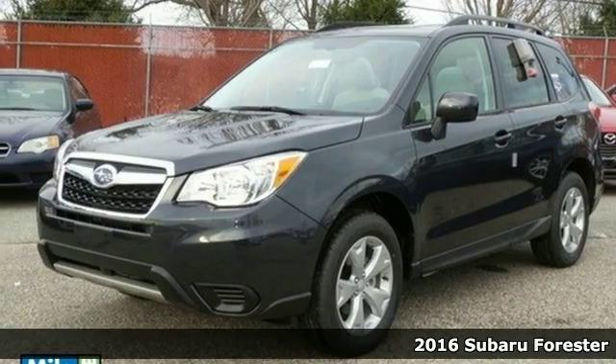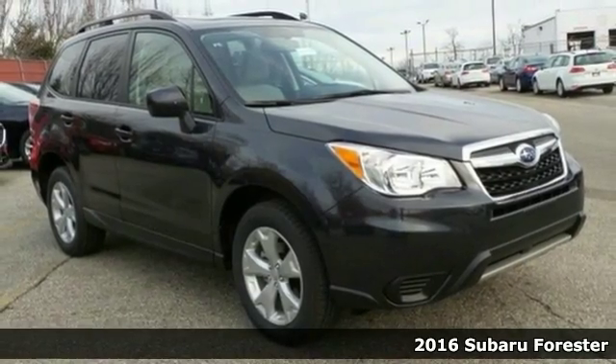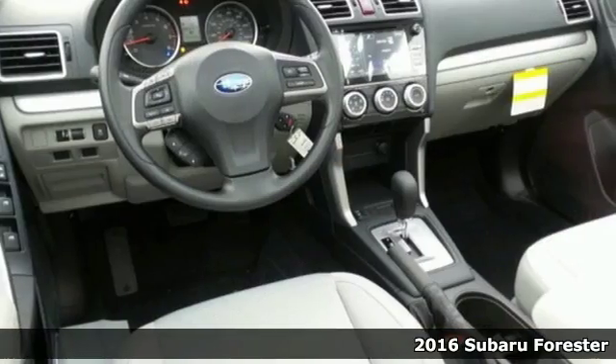Here's a 2016 Subaru Forester. With fuel efficiency and cargo space in mind, this Forester was designed so you'll love every day's adventure.